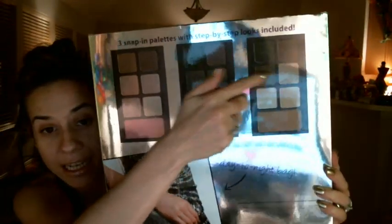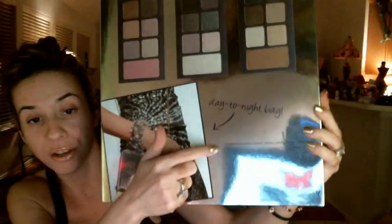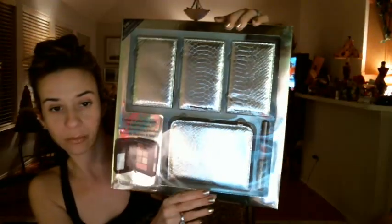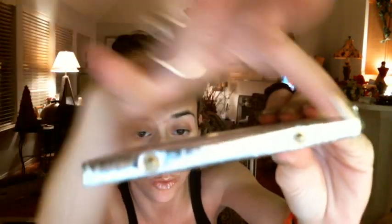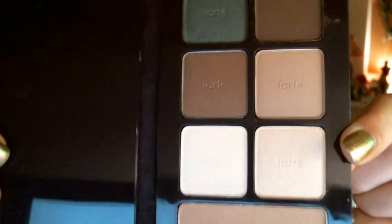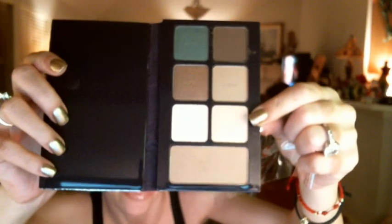In the Tarte set you get 18 eyeshadows, a blush, a highlighter, a bronzer, a lip gloss, and a purse. The palettes each have little snaps that attach to the clutch purse. One palette is called Walk in the Park with six colors: a beautiful green, a matte brown, a shimmer lighter brown, a matte tan, a white, and a gold, plus a bronzer. For $48 you get so much product — by comparison, a regular 12-eyeshadow palette alone costs $44.